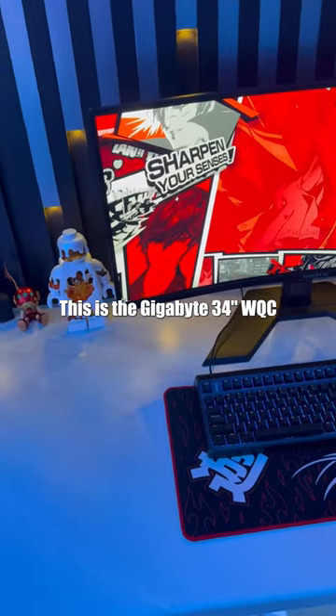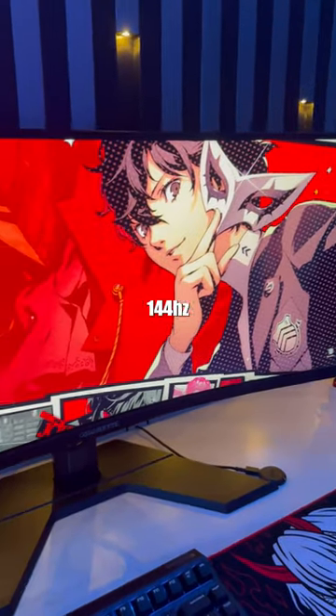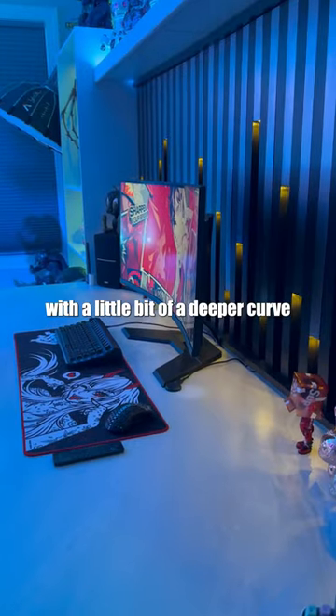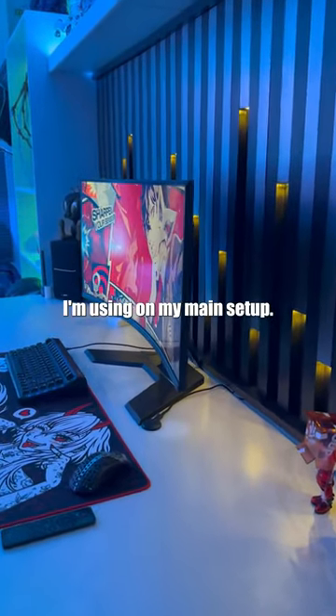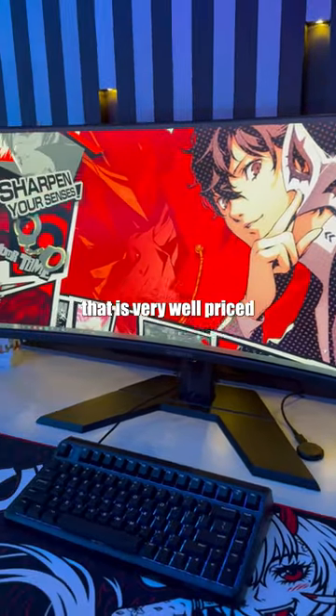This is the Gigabyte 34-inch WQC Gaming Monitor — a 1440p, 144Hz, 1ms response time monitor with a little bit of a deeper curve than the Samsung I'm using on my main setup. This is also a very immersive, vibrant monitor that is very well priced in my opinion.